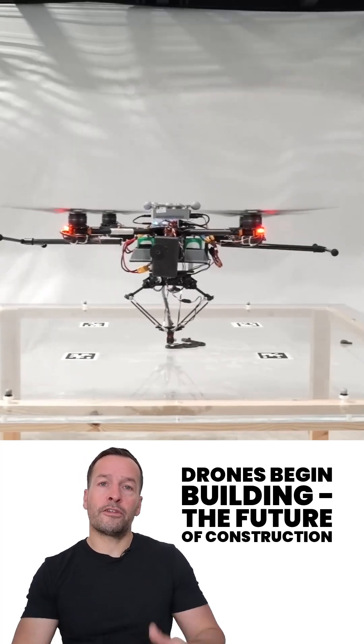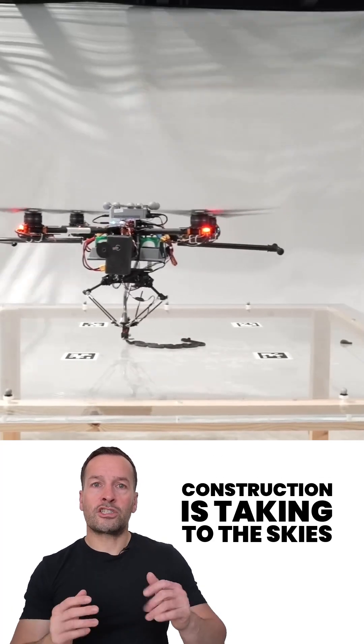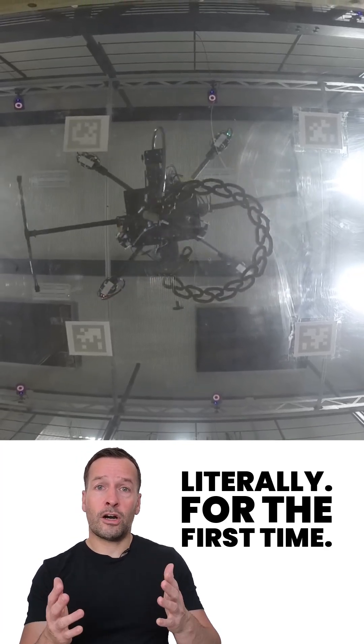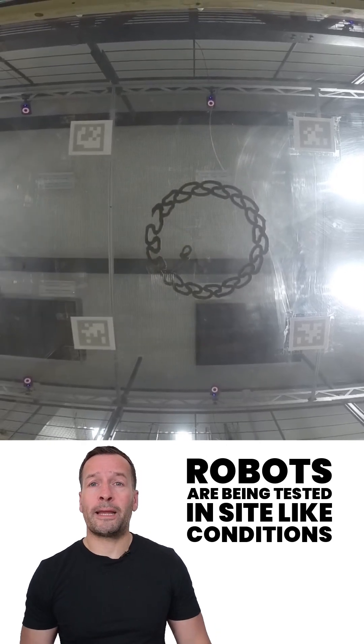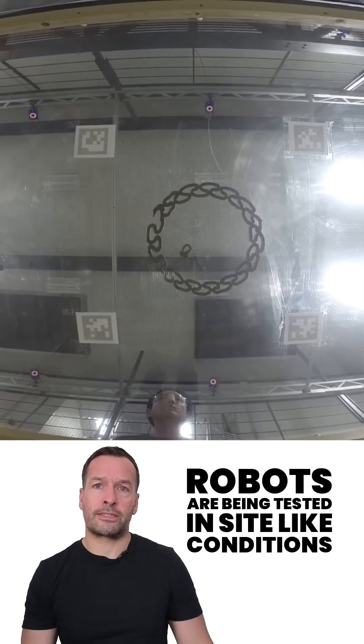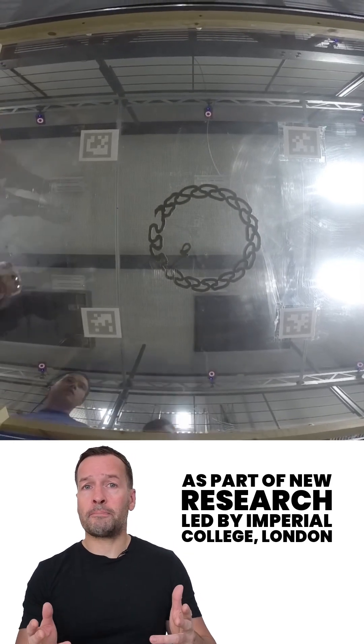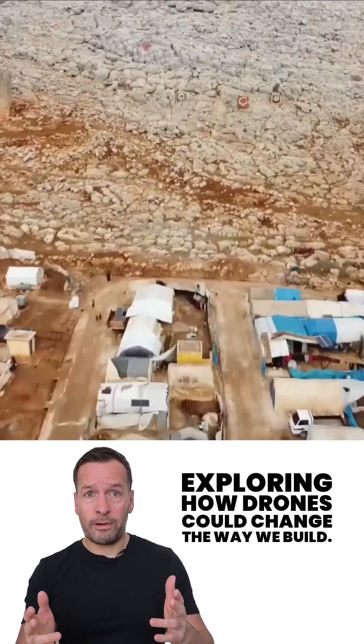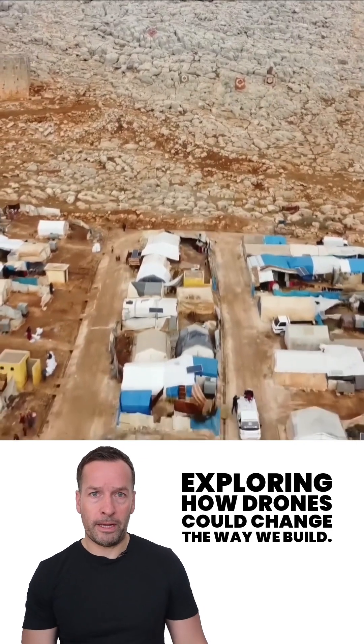Drones begin building the future of construction. Construction is taken to the skies, literally. For the first time, flying construction robots are being tested in site-like conditions. It's part of new research led by Imperial College London and the University of Bristol, exploring how drones could change the way we build.